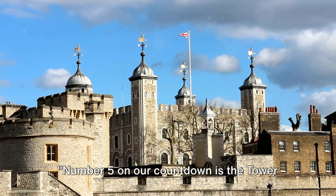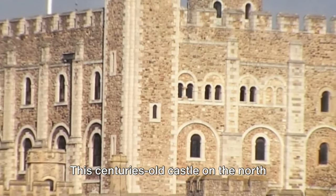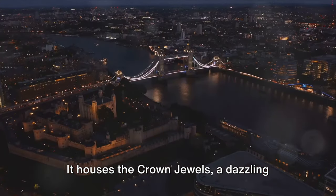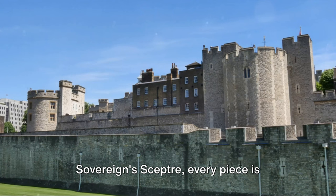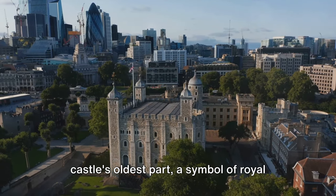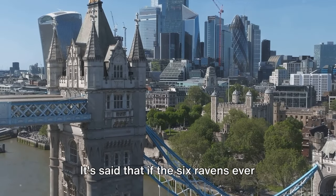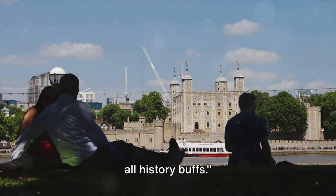Number 5 on our countdown is the Tower of London, a historical landmark with a rich and fascinating history. This centuries-old castle on the north bank of the River Thames is a treasure trove of stories. It houses the crown jewels, a dazzling collection of ceremonial and symbolic objects — from the imperial state crown to the sovereign scepter, every piece is steeped in history. Then there's the White Tower, the castle's oldest part, a symbol of royal power and authority since the 11th century. Don't forget the legend of the ravens: it's said that if the six ravens ever leave the tower, the kingdom will fall. The Tower of London is a must-visit for all history buffs.